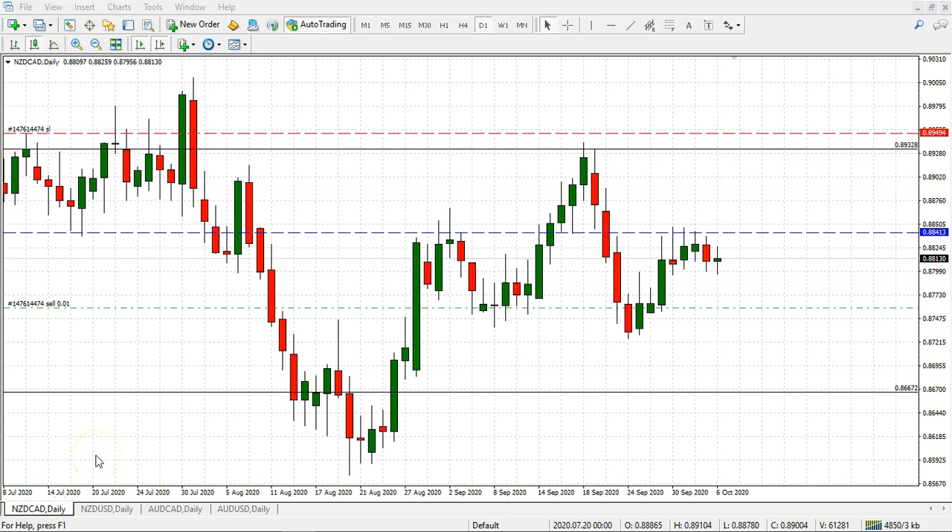Welcome back to the Forex market. Today we have the New Zealand Canadian, and we want to follow up on the bearish position we got into quite a while ago. We got in when price came back from this high and broke below 88.41, which we considered to be a big key resistance level. We liked the fact that price crossed below that area.